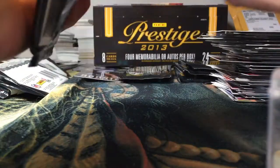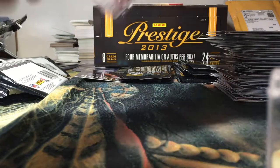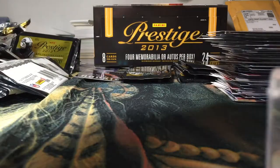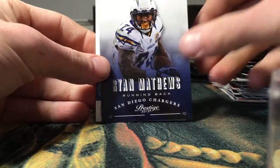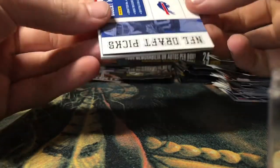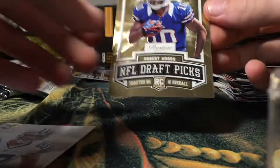So we're looking for one more hit — should be a jersey card if I had to guess. I would love it if it was an auto, but I think it's gonna be a jersey card. Ryan Tannehill, AP, Ryan Mathews. Got an NFL Draft Picks card — that's actually a really nice looking card.